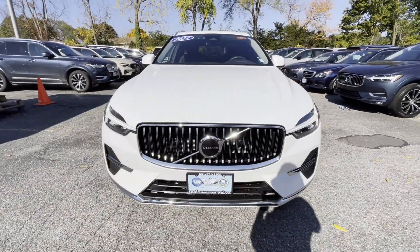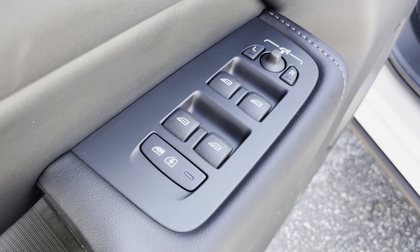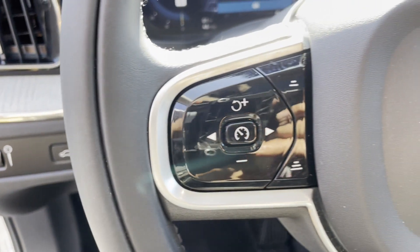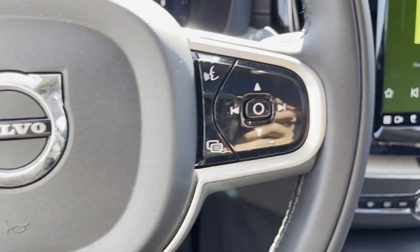Turbocharged engine, multi-zone air conditioning, blind spot monitor, all-wheel drive, parking aid sensor, heated side-view mirrors, panoramic roof, moonroof, wood grain trim, and backup camera.